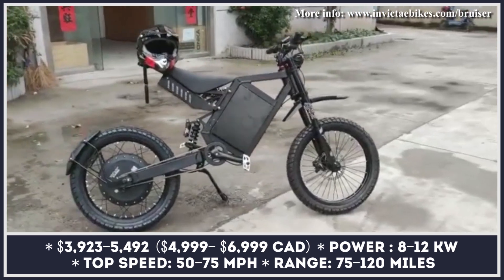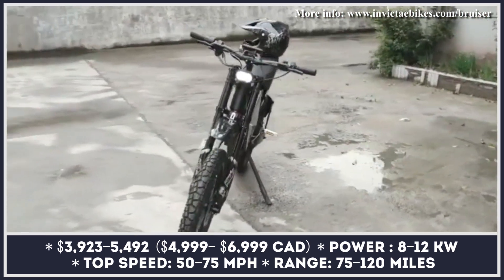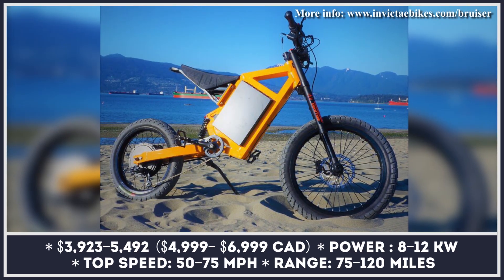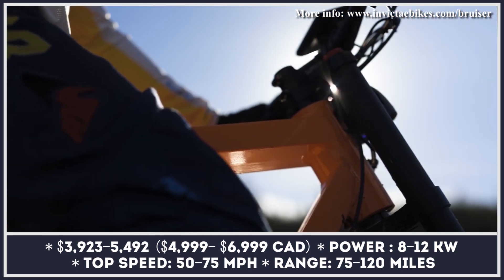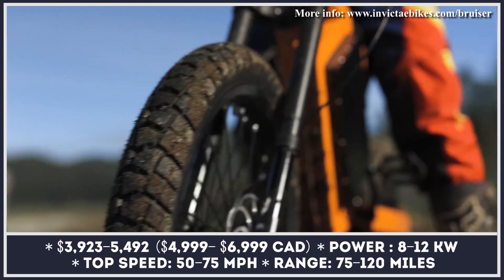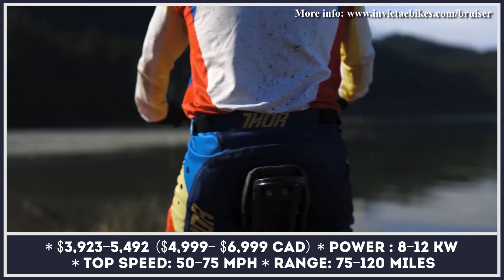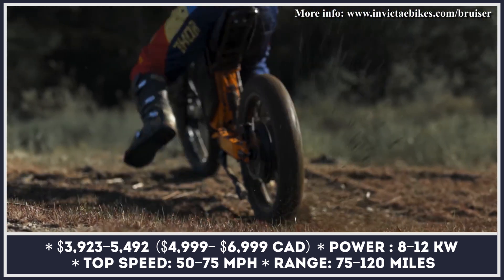Introducing the Bruiser — an electric bicycle so powerful that only the presence of pedals will let you distinguish it from a lightweight dirt bike. In its base modification, the Bruiser by Invitica eBikes is powered by a 5kW electric motor that will grant 50 mph speed capabilities. If you're a professional rider and require more power, there are Bruiser S and Bruiser R modifications available, coming with 8 and 12kW motors respectively.